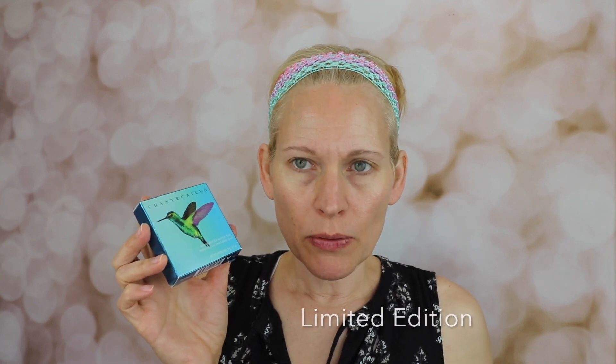My first item from Chantecaille was a lip gloss because I just wanted to try out the brand. Then my second item was this Just Skin. I also got this Hummingbird Eye Quartet in Cool. It's been out for a while. I recently wasn't going to get it — normally I get the warms, but I decided to get the cool.